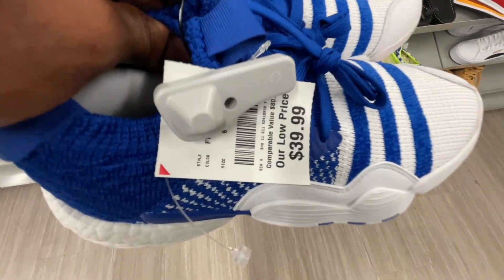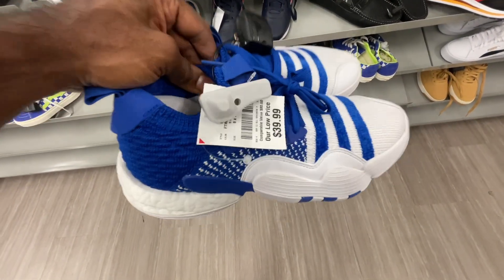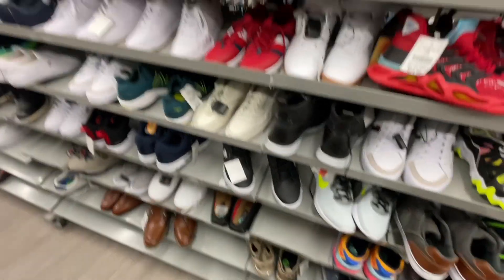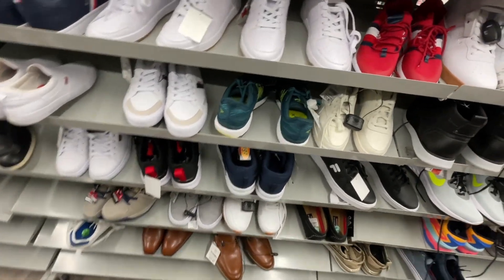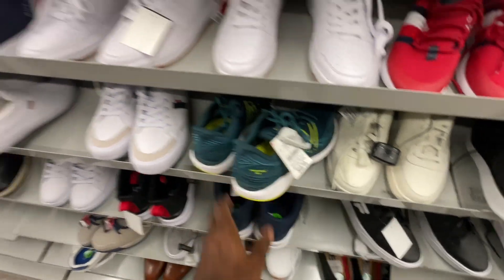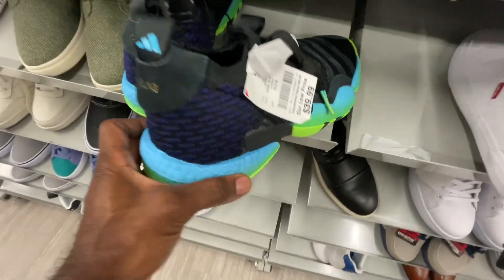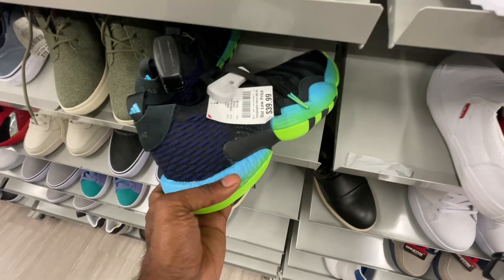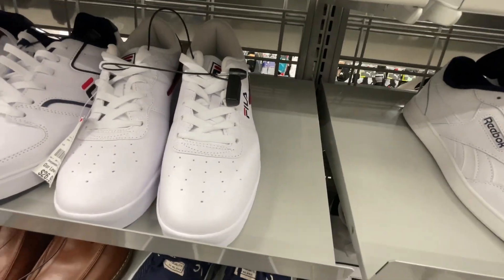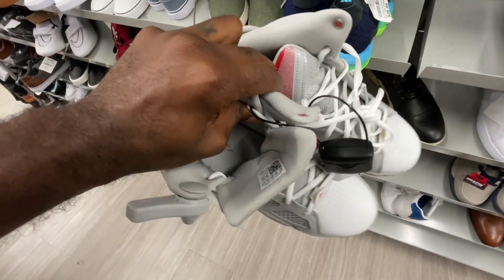More Trae Youngs popping up — this time in a blue and white colorway in addition to the ombre black, green, and teal we found earlier. A lot of things repeating but we still check everything out since we haven't been to this Burlington in a while. Got some Trae Youngs in size 10 for $40. Also got some D-Rose shoes for $40, size 9.5 in gray and red — pretty clean colorway, let me know if y'all like those.